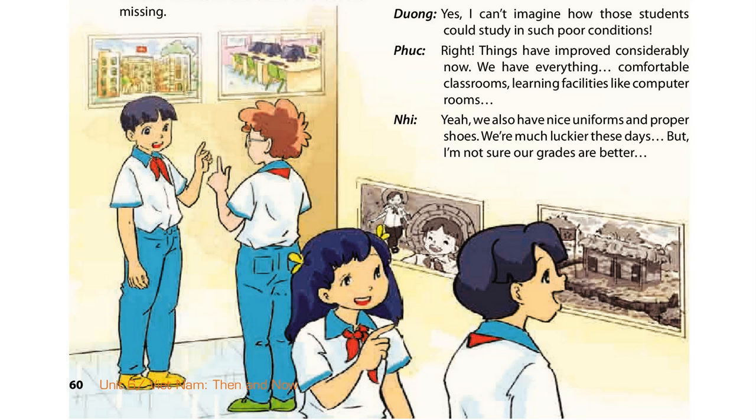Right. Things have improved considerably now. We have everything — comfortable classrooms, learning facilities like computer rooms. Yeah, we also have nice uniforms and proper shoes. We're much luckier these days, but I'm not sure our grades are better.